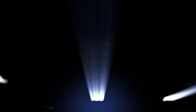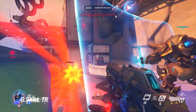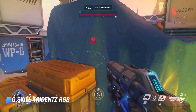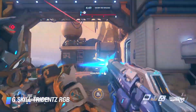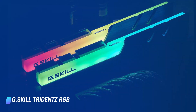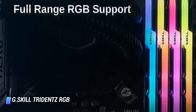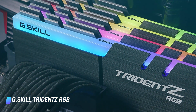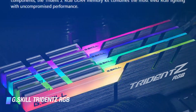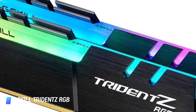Coming in at number 2, G.Skill TridentZ RGB series. The similarities between the G.Skill TridentZ RGB and Corsair Vengeance RGB Pro are almost uncanny. The TridentZ can reach the same speed of 3,200 MHz, and it also gives you the option to change its colour. Since there's not that much of a difference in terms of performance, it all comes down to aesthetic tastes. The tips of the TridentZ contain five separate LEDs that emit distinct colours.